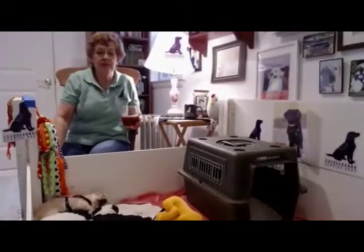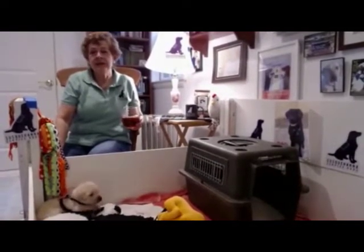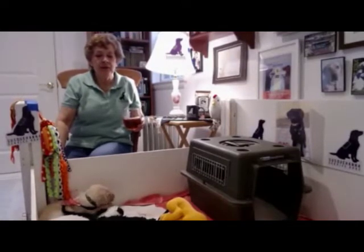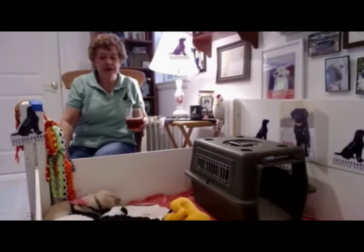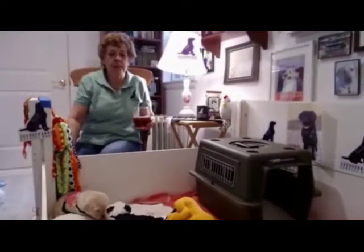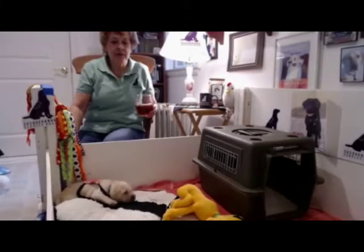Welcome back everyone. It's one o'clock and that means it's tea time with SSD Moe and myself Susan, and we are volunteers for Susquehanna Service Dogs. We are here today with Moe's first litter of puppies and on this nice rainy spring day we're going to do something exciting.